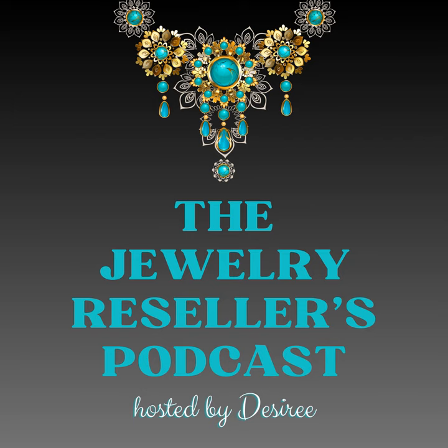Welcome to the Jewelry Resellers Podcast, your go-to source for all things shiny, sparkly, and of course, profitable. I'm your host Desiree, and I'll be your guide on this dazzling journey through the world of reselling jewelry.